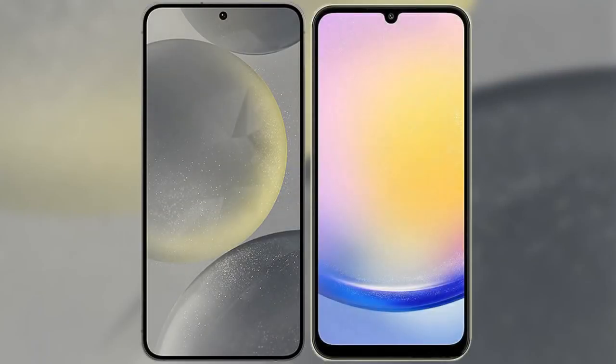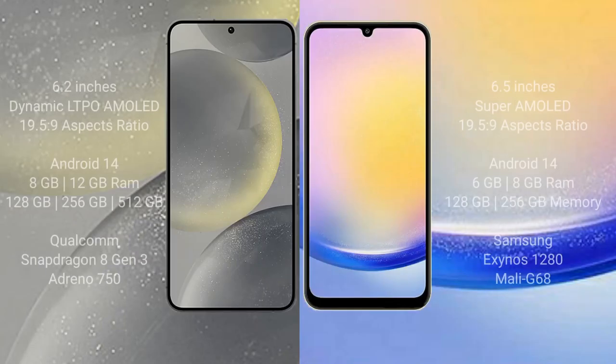I will compare the new Samsung Galaxy S24 with the Samsung Galaxy A25. The Samsung S24 comes with a 6.2-inch Dynamic LTPO AMOLED display and an aspect ratio of 19.5:9. The Samsung Galaxy A25 has a 6.5-inch Super AMOLED display and an aspect ratio of 19.5:9.